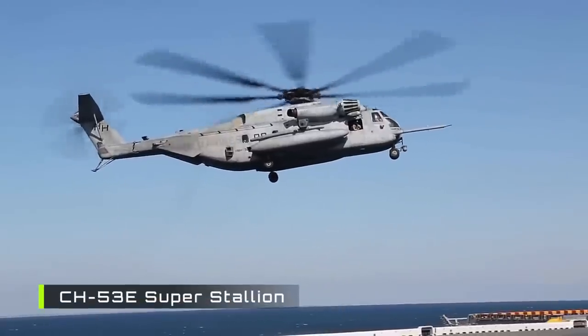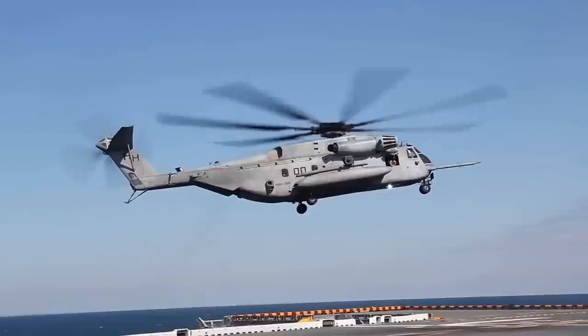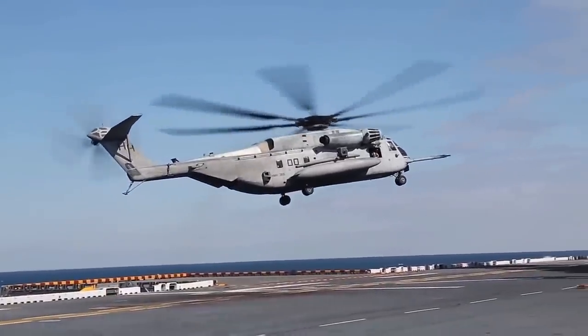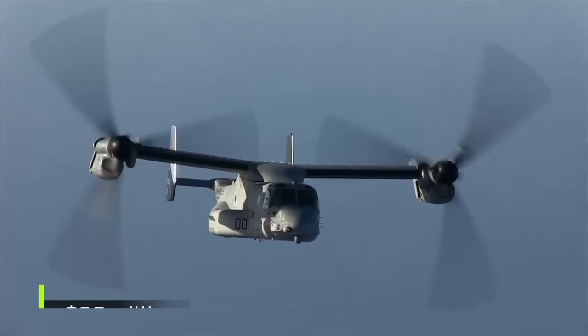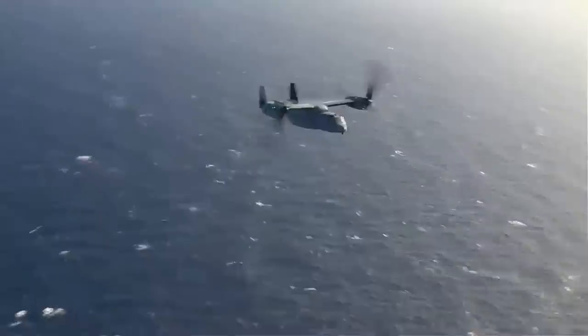More specifically, its cost is about twice as great when compared to the CH-53E heavy-duty helicopter, which has a greater payload and an ability to carry heavier equipment than the V-22. An Osprey unit costs around $60 million to produce, while an equivalent helicopter is just $35 million.